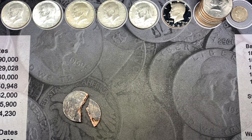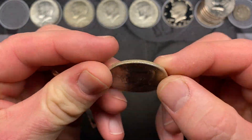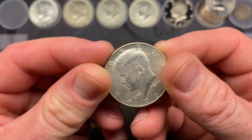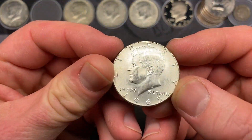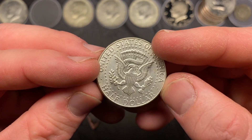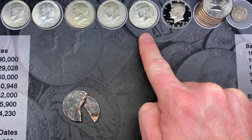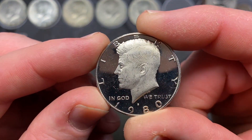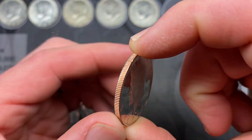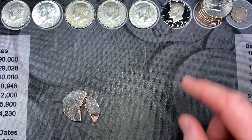That was a pretty fun hunt. Here's the overall wrap-up: we ended up with a total of five silver. One being that 1964 Denver in decent shape for being in the rolls, the nice looking 1965, then we had a '66, '67, and a 1968. We ended up with one proof — been a minute since I found a proof. That was a nice find, in decent shape too for being in the rolls.